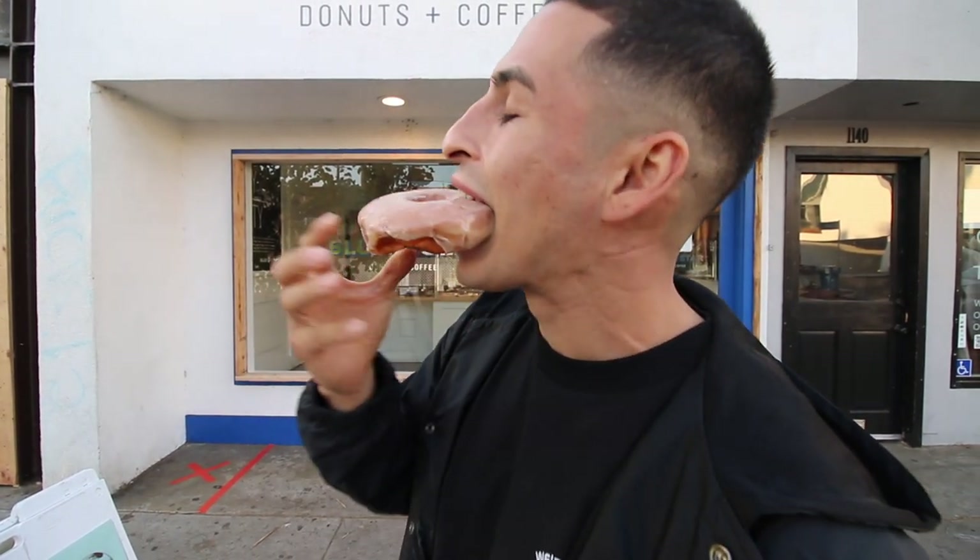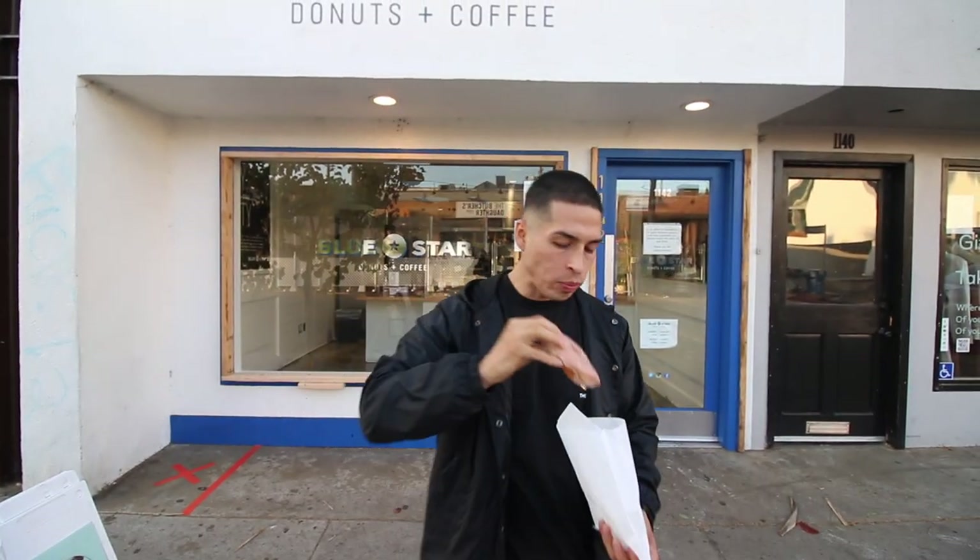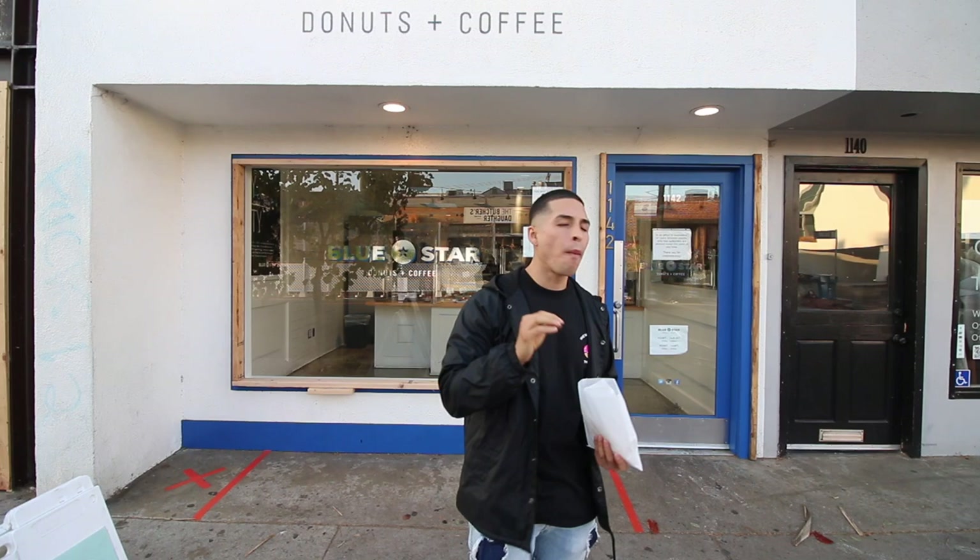The donut is so soft and airy, the brioche bun is so smooth and soft. The glazing actually tastes like a regular original glazed donut more than a horchata one, but I'm really digging it. You guys are gonna want to stay tuned for the order we got coming up.